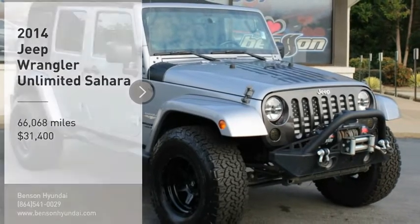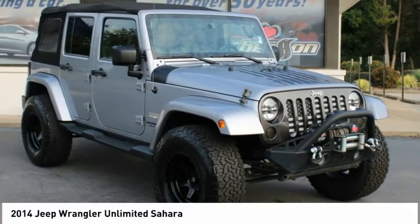Looking for the right vehicle? Check out the 2014 Jeep Wrangler Unlimited.